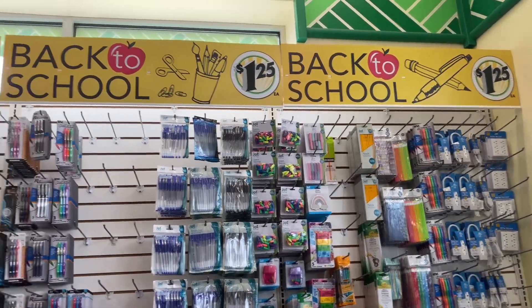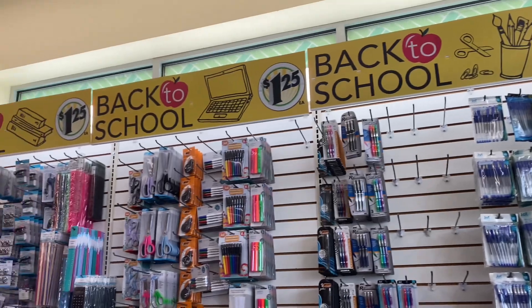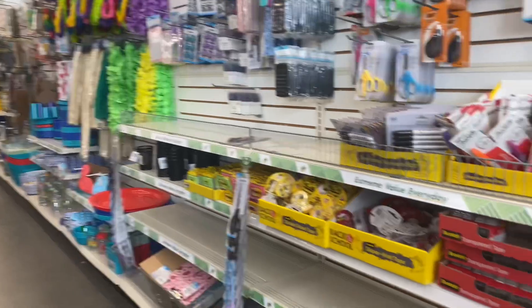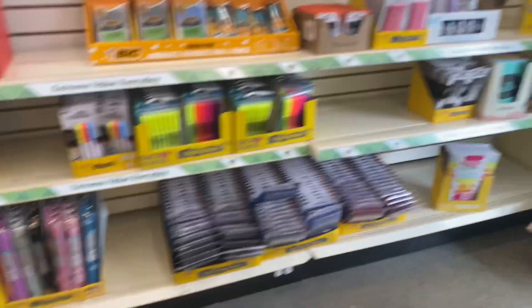Hi everyone, welcome to Simply Grace Lifestyle. You see what I'm looking at — they have put out all of their school supplies, or they're just starting to put them out, so let's take a look.